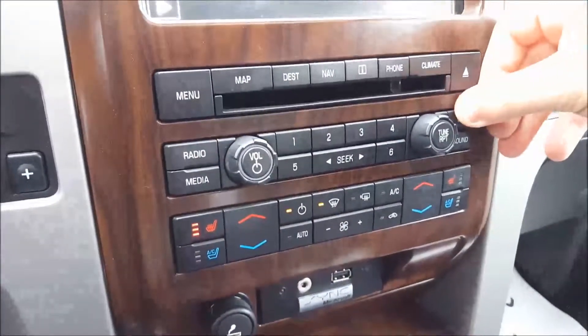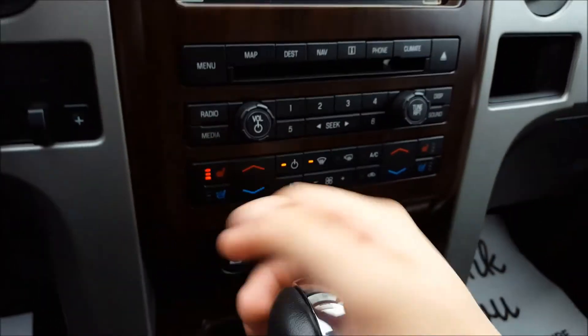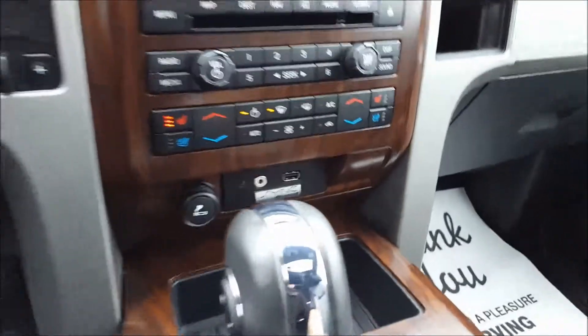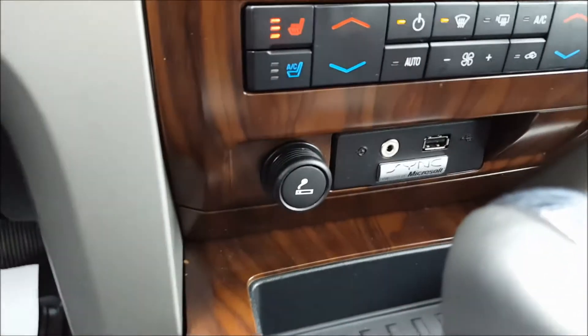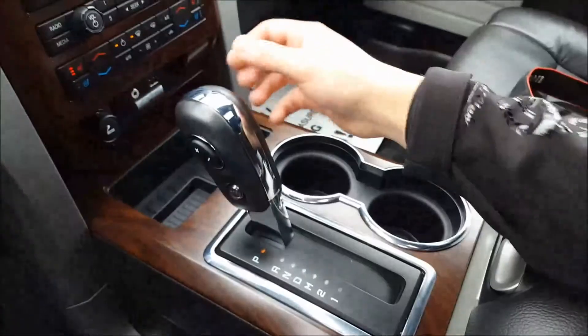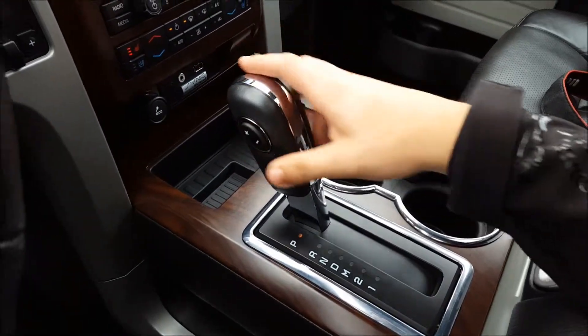Just below that, shortcut audio controls and climate controls. Heated and cooled seats with three settings for each. Dual zone climate control, USB input, auxiliary input, and a cigarette lighter. Six speed automatic transmission with SelectShift, where you can shift your own gears using those buttons.